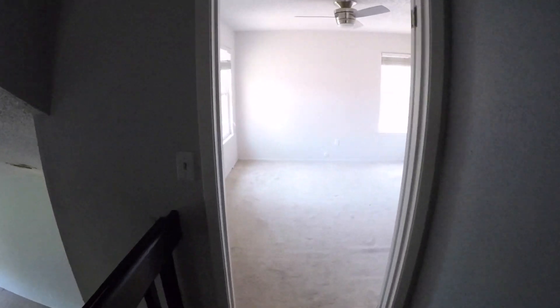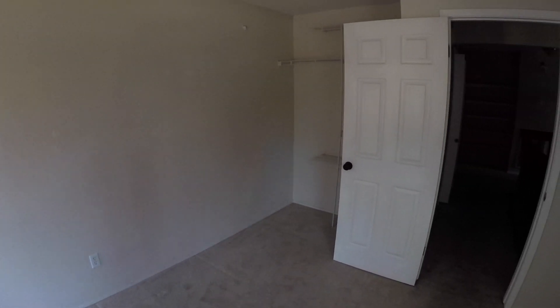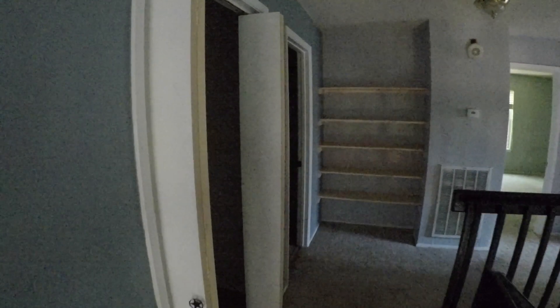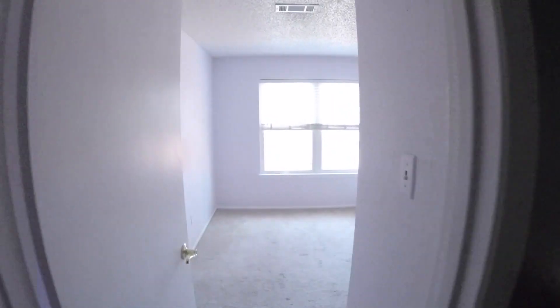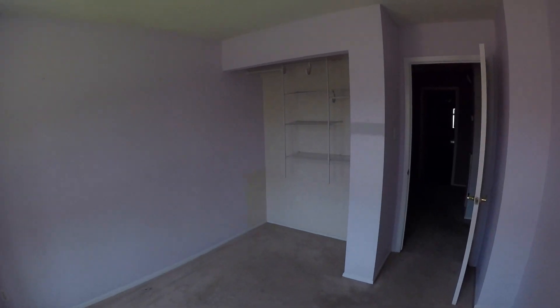When we get upstairs and turn to the left, we have bedroom number one right up front — needs a fresh coat of paint, some flooring, and you can add closet doors or leave it open. Down the hallway to the left we have the indoor laundry room, so your washer and dryer connections are here upstairs and inside, which is pretty nice. Full bathroom number two is here — a single vanity and a shower and tub combo, pretty basic setup. Down the hallway straight ahead we have bedroom number two, which also needs a fresh coat of paint and some flooring, with the closet doors removed.